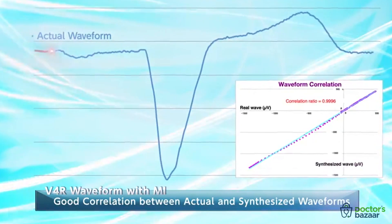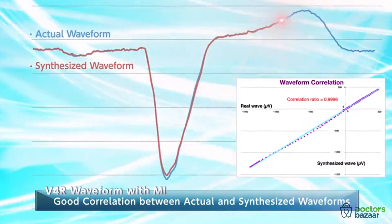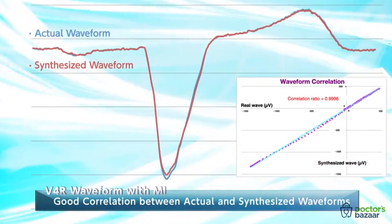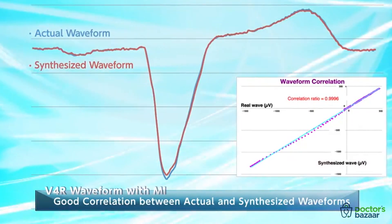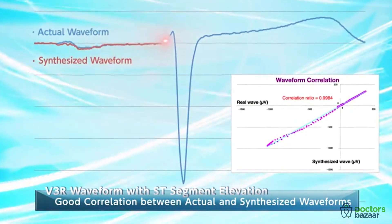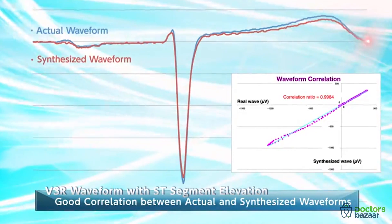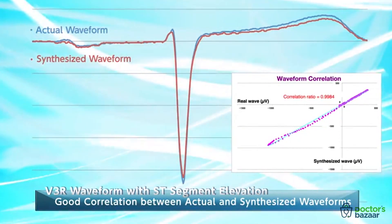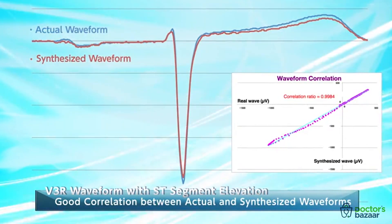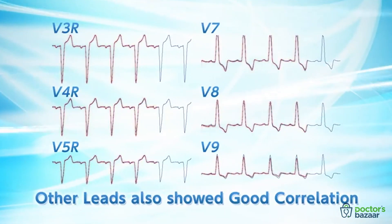Here is an actual V4R waveform with right ventricular infarction. There is almost no difference between the actual and the synthesized waveforms. This is an actual ECG waveform with observed ST-segment elevation. If we overlay the synthesized waveform, we see that, while not a perfect match, the synthesized and actual waveforms are very similar. Other leads also showed good correlation.